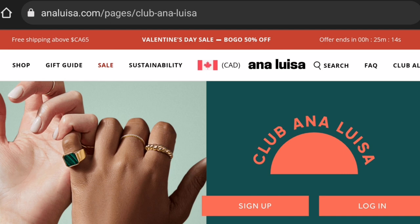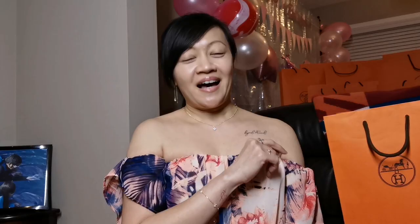Ana Luisa has a loyalty and rewards program called Club AL, where you can earn points towards discounts and get exclusive perks and benefits. I know how expensive jewelry can be, but Ana Luisa has lots of pieces at affordable prices in different ranges, so there are high quality pieces for everybody. It's also a great gift idea this coming Valentine's Day for your wife, girlfriend, mom, mom-in-law, sister, sister-in-law, and friends or relatives.